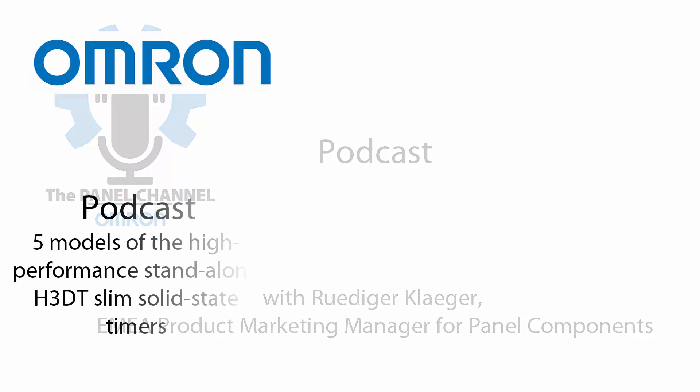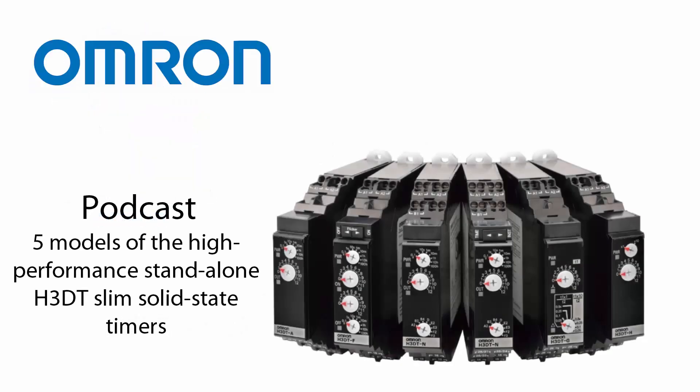In this podcast, I cover the five models of the high-performance stand-alone H3DT slim solid-state timers. Omron has over 80 years' experience with timers and has sold over 150 million timers worldwide.